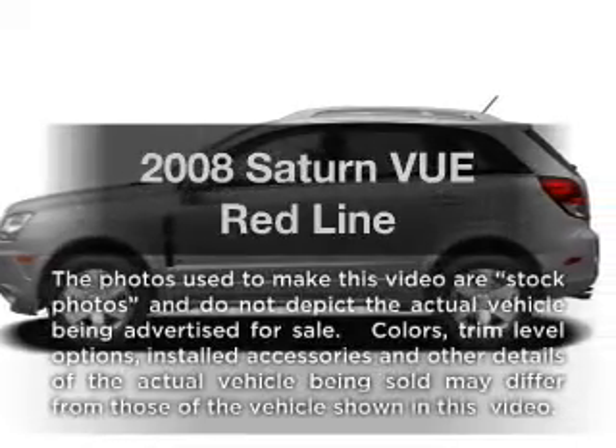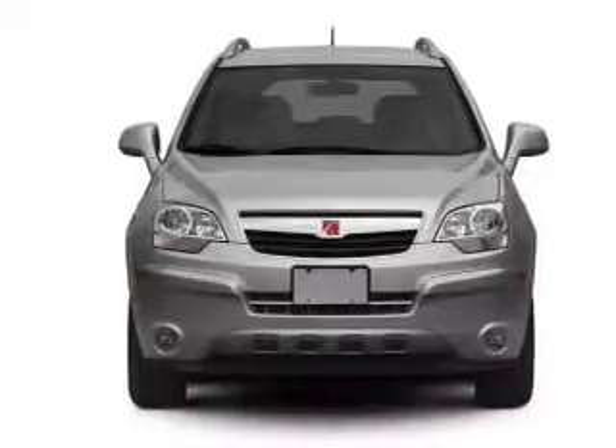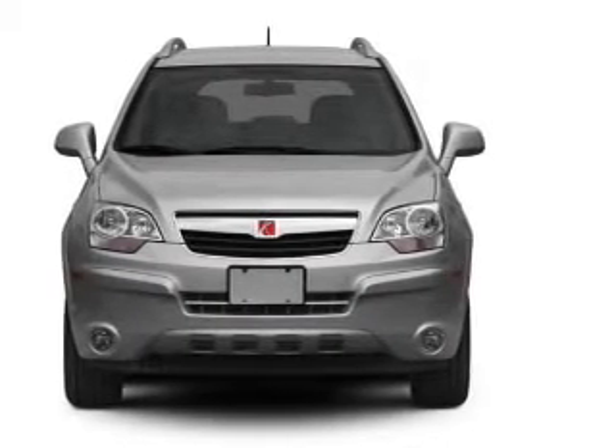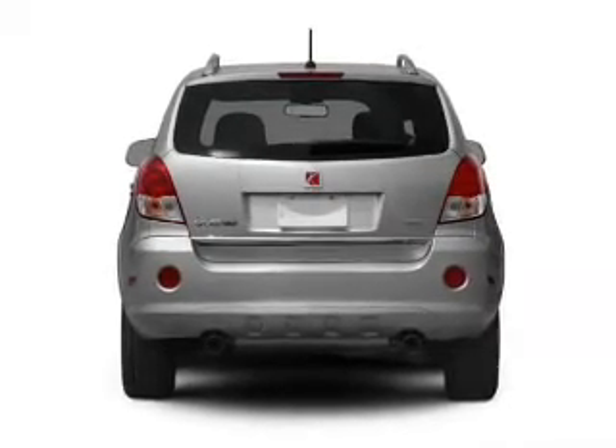Get noticed in this 2008 Saturn Vue. If you're looking for an automobile with great attributes, look no further. With a reliable six-cylinder engine connected to a smooth-shifting six-speed automatic transmission, premium wheels lend a distinctive appearance.